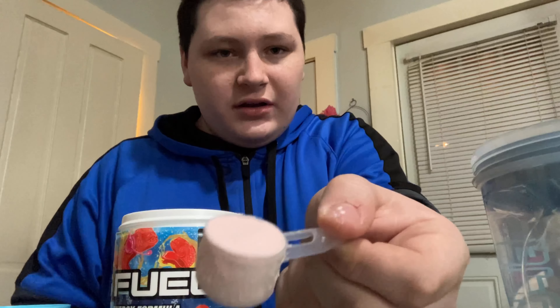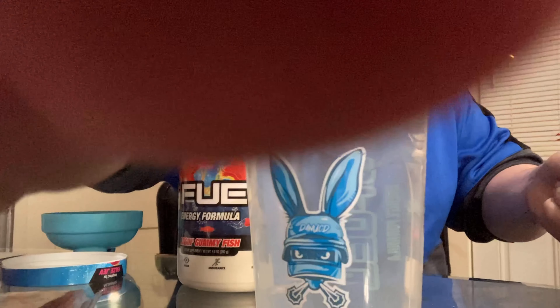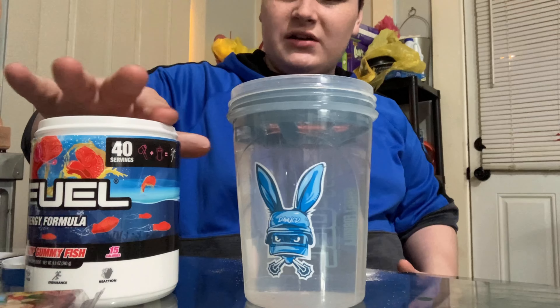There are measurements on the shaker — up to 15 ounces and 500 milliliters. I'm going to fill this up to about 18 ounces, because the ice isn't going to turn to water instantly, so you want a little bit more water so the G Fuel doesn't taste watered down — but not too strong either.